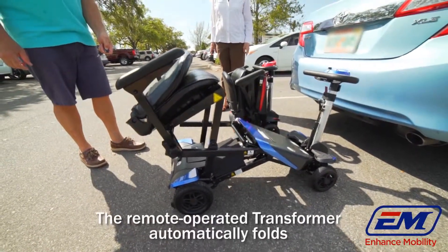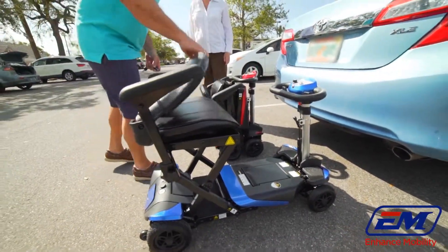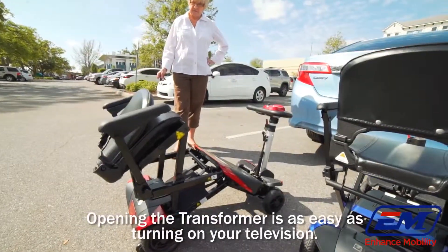The remote operated transformer automatically folds or unfolds at the push of a button. Opening the transformer is as easy as turning on your television.